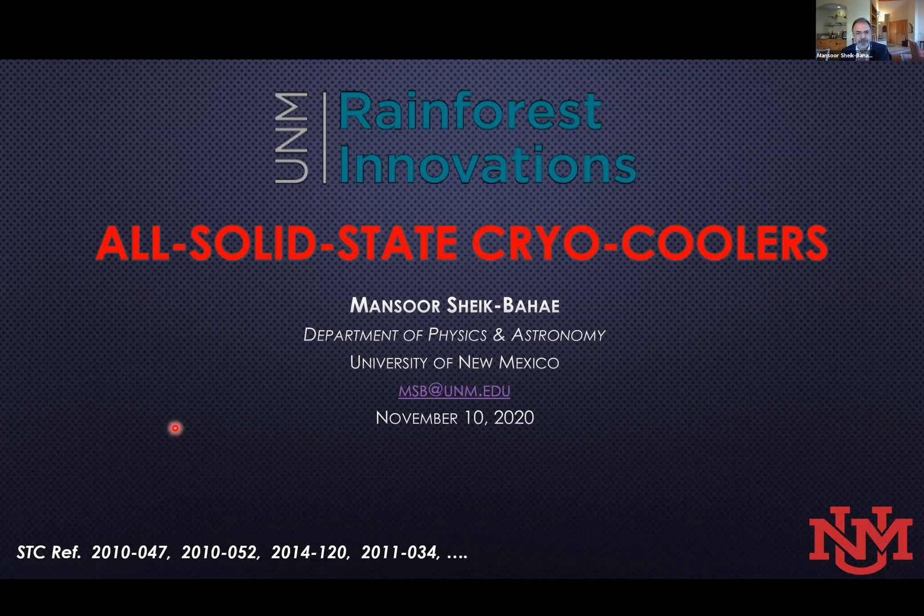Thank you, Andrew, and I thank Rainforest Innovations for inviting me to be back again. I'll be reporting on our progress on this all solid-state optical cryocooler technology that is being developed in my laboratories at UNM.